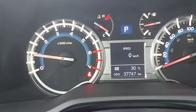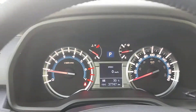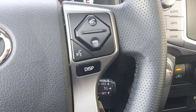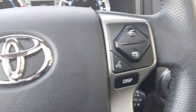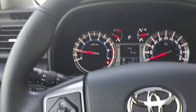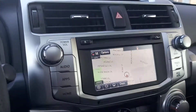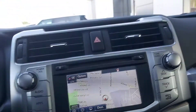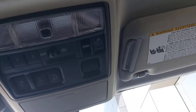This vehicle is in very good condition with only 37,774 miles. It has cruise control on the steering wheel along with answer, cancel, voice command, display, volume, and channel change buttons.